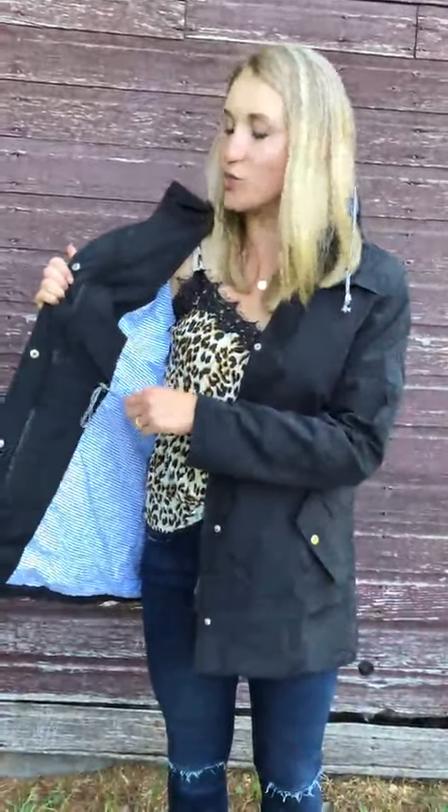The zipper works well. I really like — and I always look for this in rain jackets — that it has these drawstrings so you can cinch in the waist, especially if you have to get a slightly larger size to fit your shoulders. The only reason I gave it a four instead of a five star is...